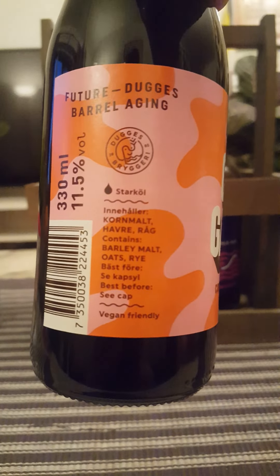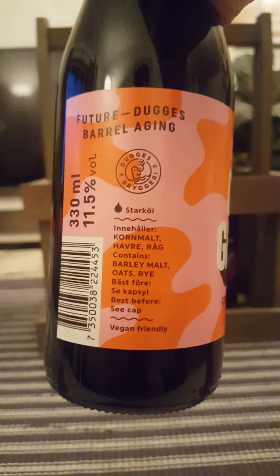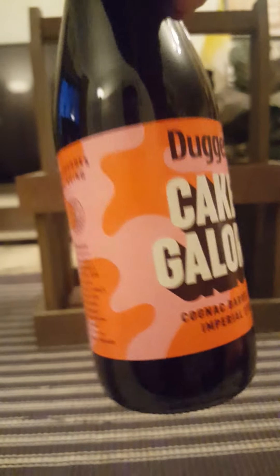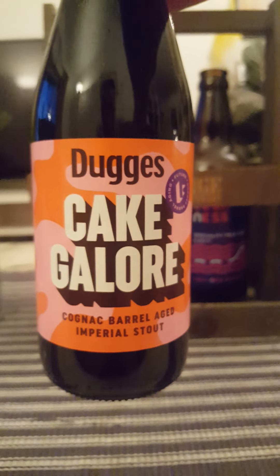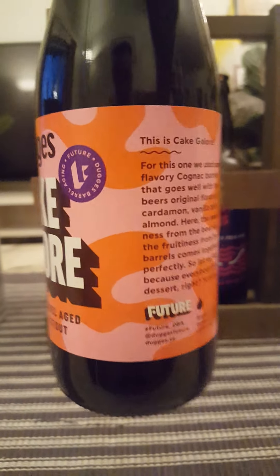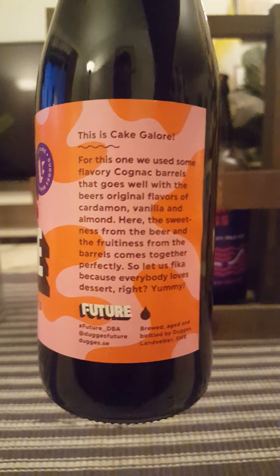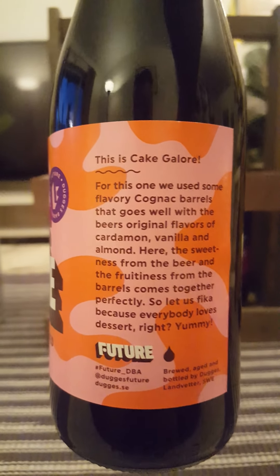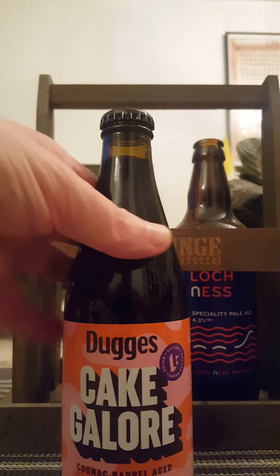Clocking in at 11.5 percent in a 330 ml bottle. It contains barley malt, oats, and rye — that's it, that's what they say. Cake Galore — that sounds lovely. There's the description of the beer: cognac barrels. A plain black bottle cap. With that said, let's get the show on the road.